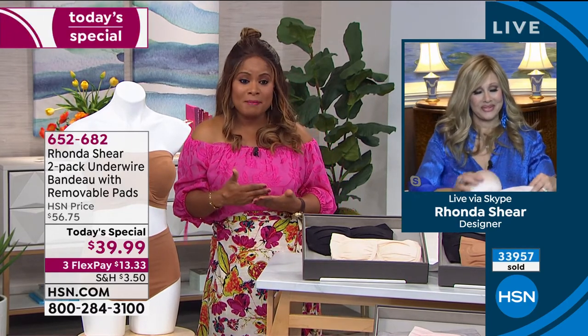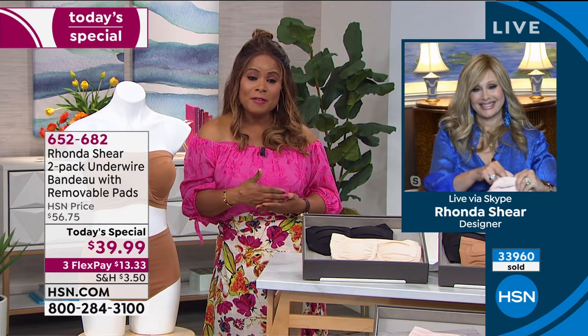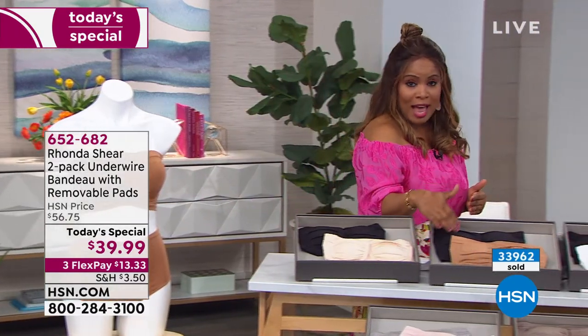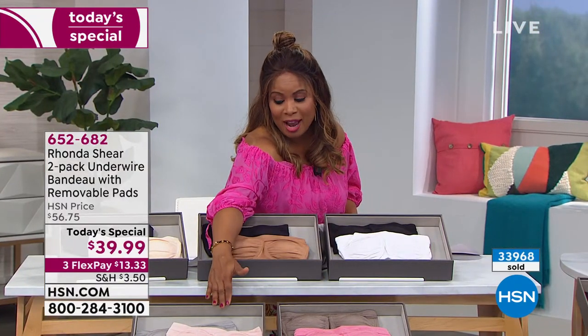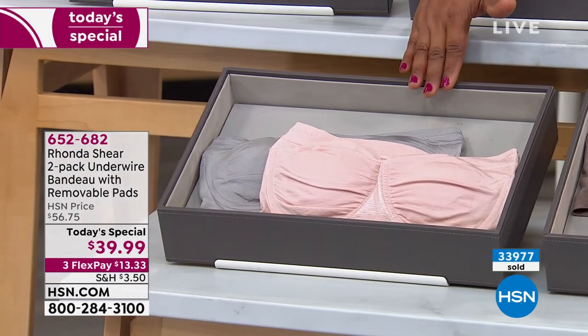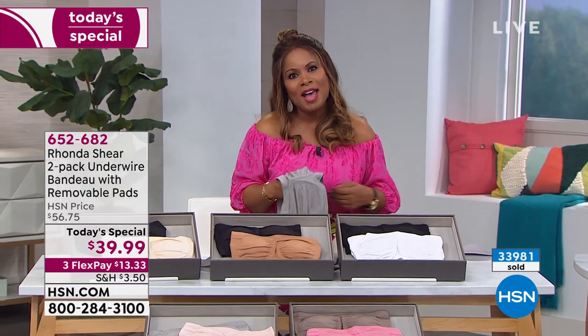The price is $39.99 today and will increase to $56 at midnight. Remember, you've got your light nude and black, your black and caramel, your black and white, your mocha and rose pink, and your gray and light blush. Sizes extra small through 3X.